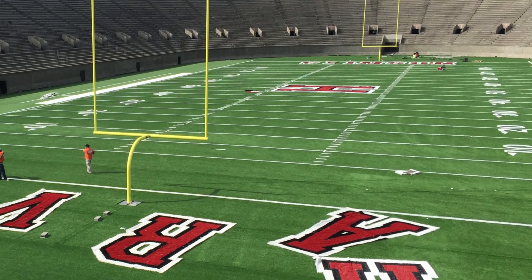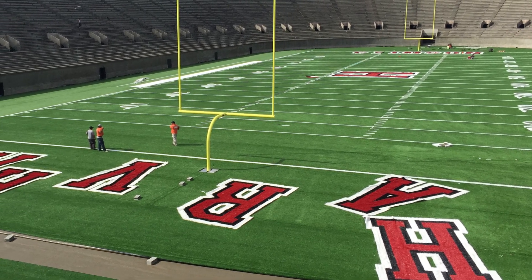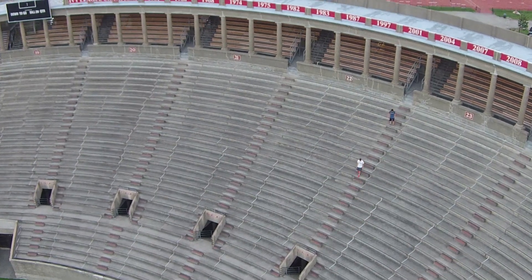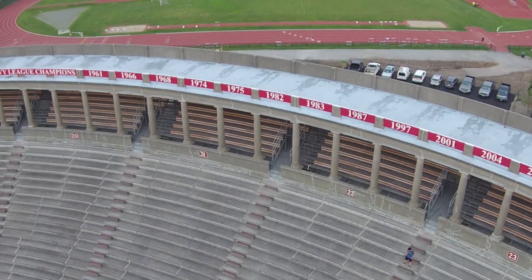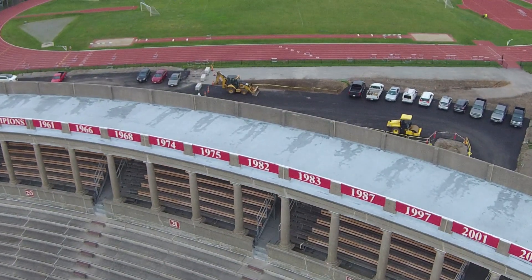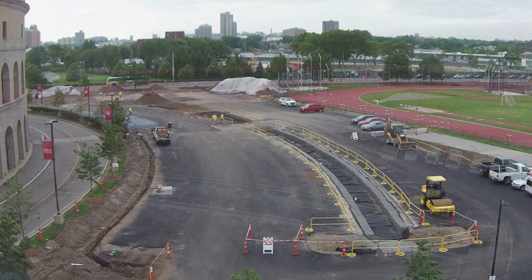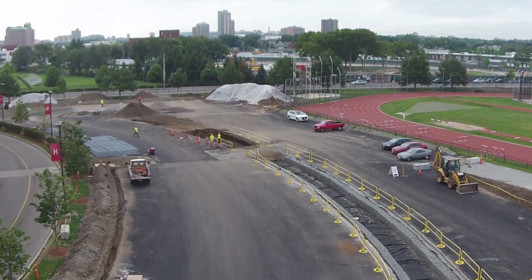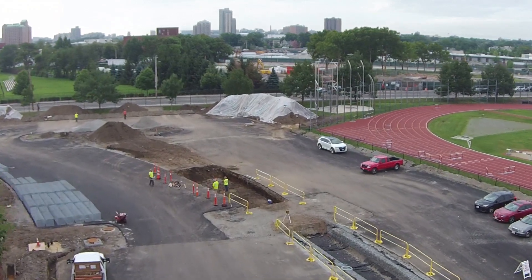A replacement of the field turf surface was recently completed in June of 2015 with the installation of a state-of-the-art custom Field Turf Revolution system. Visitors will also notice another change for the 2015 football season: the paving of the Webster Field parking area, located to the south of Harvard Stadium adjacent to gate 8. LED lighting and landscaping will provide a welcome area to visitors and improve community building activities for Harvard Athletics supporters.